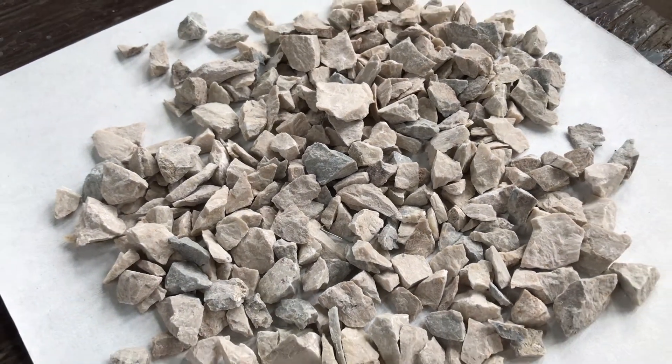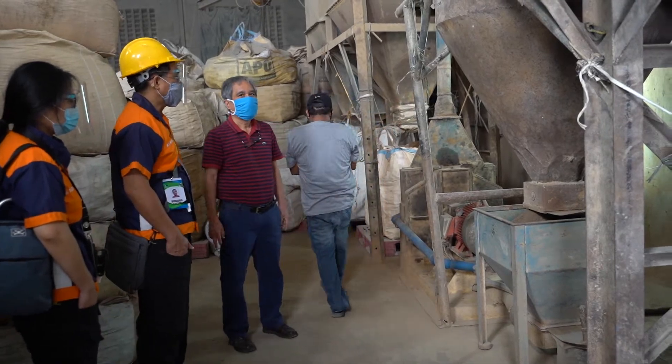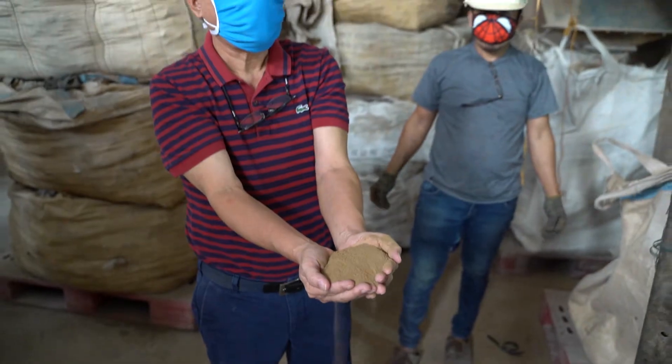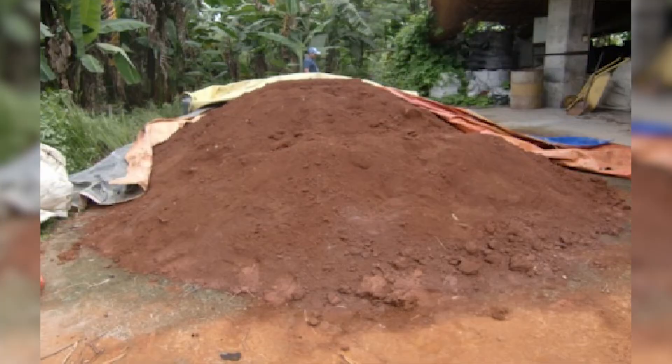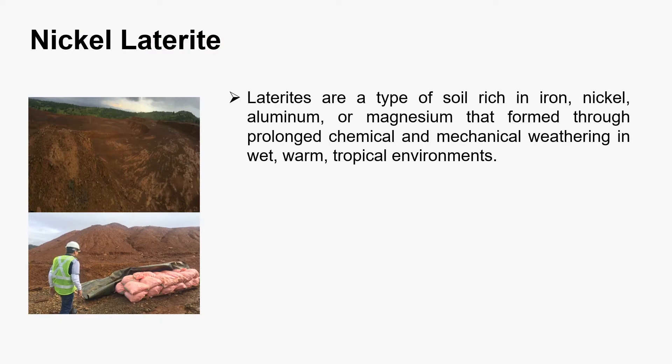The study investigates the technical feasibility of using low-grade nickel laterite ores to produce pig iron. Laterite ores are a type of soil rich in iron, nickel, aluminum, or magnesium that form through prolonged chemical and mechanical weathering in wet, warm tropical environments.